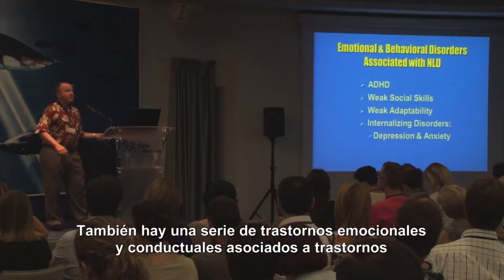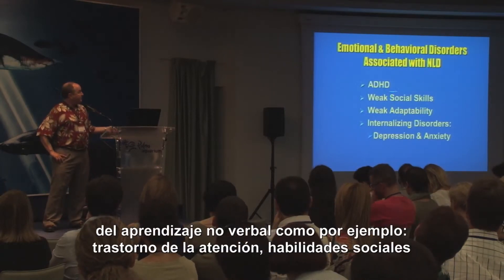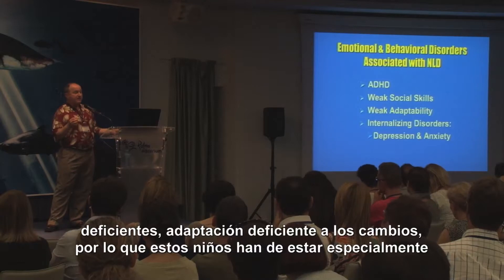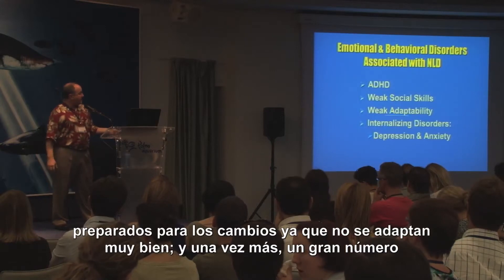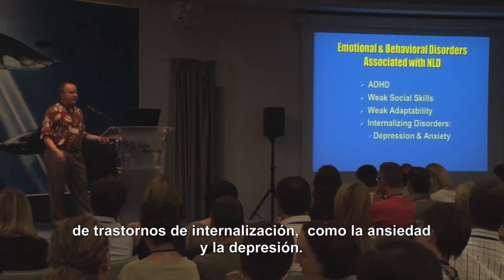There are a number of emotional and behavioral disorders also associated with nonverbal learning disorders, such as attention disorders, weak social skills, poor adaptability to change — so children have to really be prepared for changes, they don't adapt very well — and high levels of internalizing disorders such as depression and anxiety.